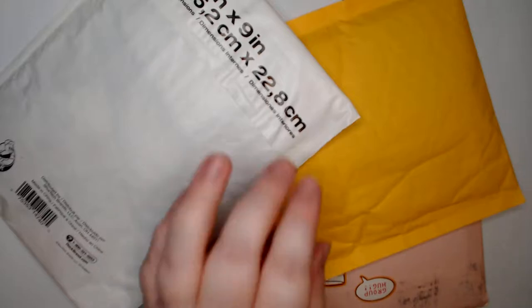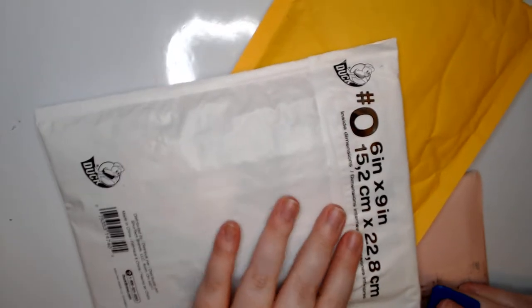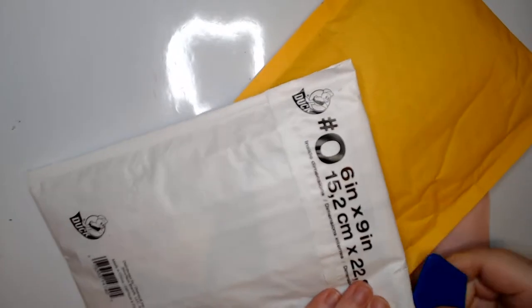Hey guys, welcome back to my craft room. We've got some incoming swap mail today — these are September's swaps.